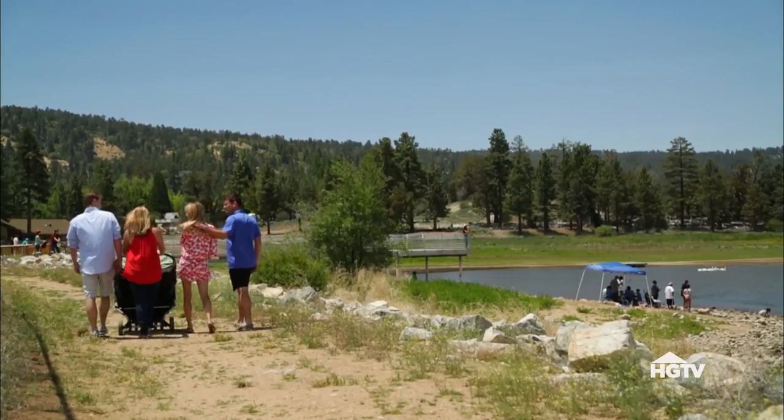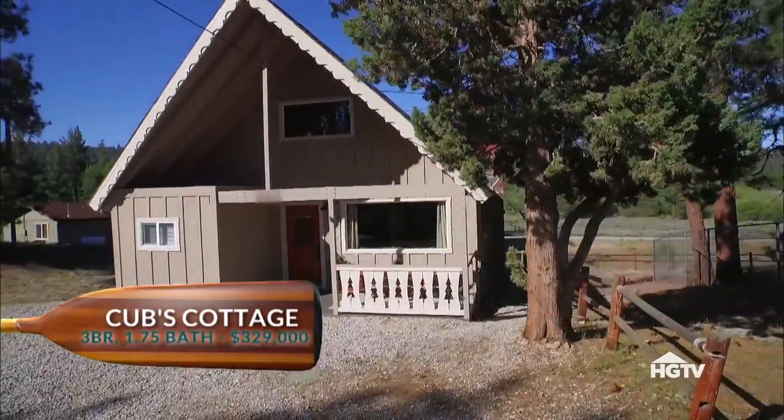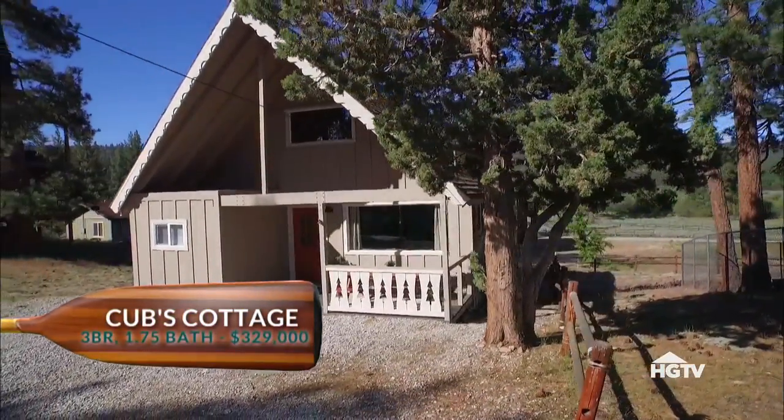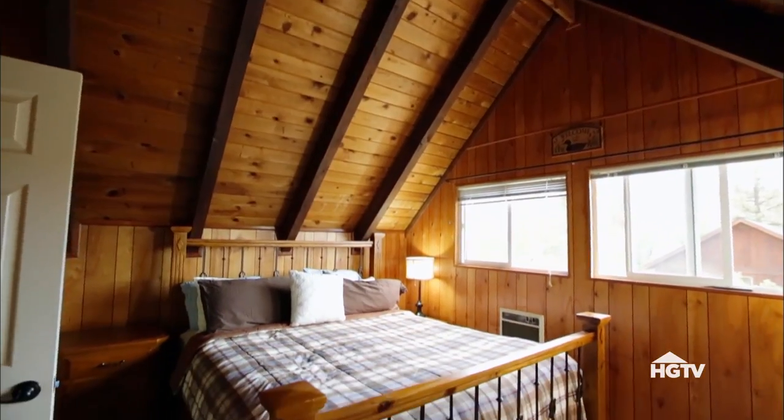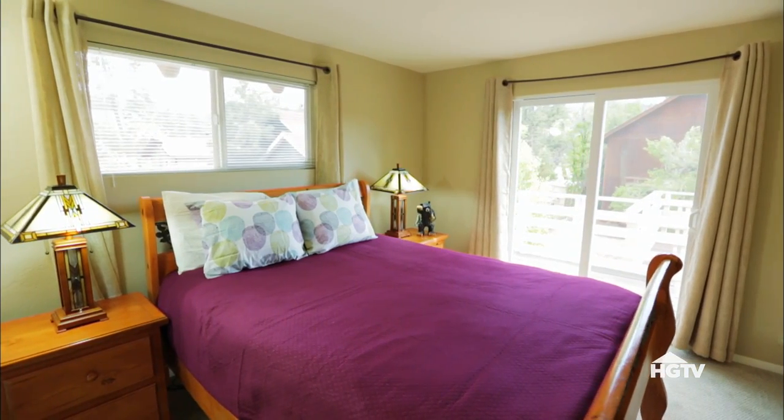We really need to narrow down which one we're going to go with. That first one, Cubs Cottage — that was my personal favorite. The price is great: $329,000, had everything that we needed — three bedrooms, two baths. Unfortunately, though, there's not two master suites, which might be an issue.